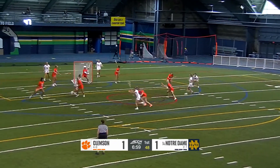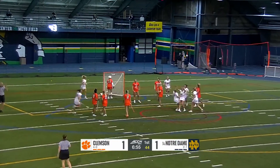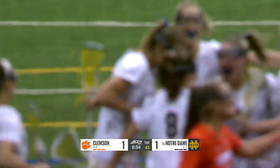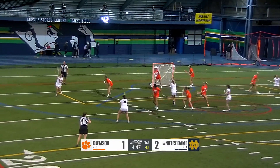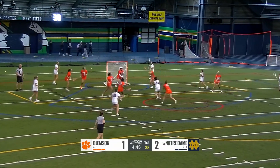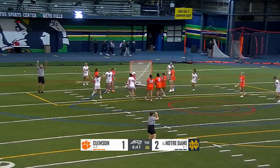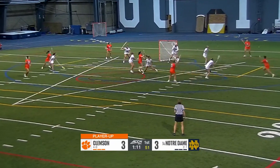Now in the stick of Casey Choma, one of the captains for the Irish, and inside Kelly Dennis. Dropped off from Choma and it has Notre Dame. Notre Dame has rotated over pretty well to this point.